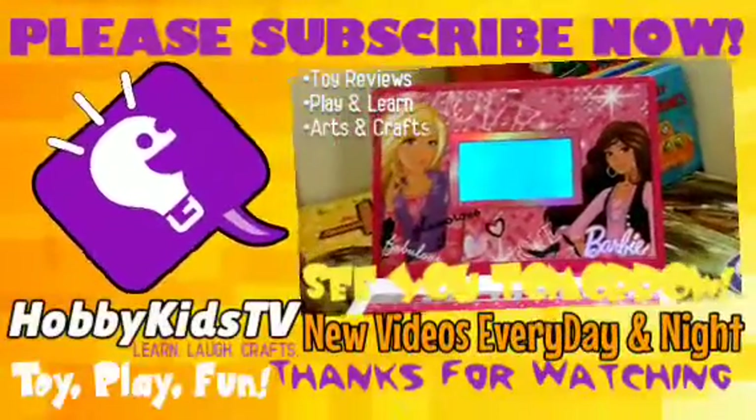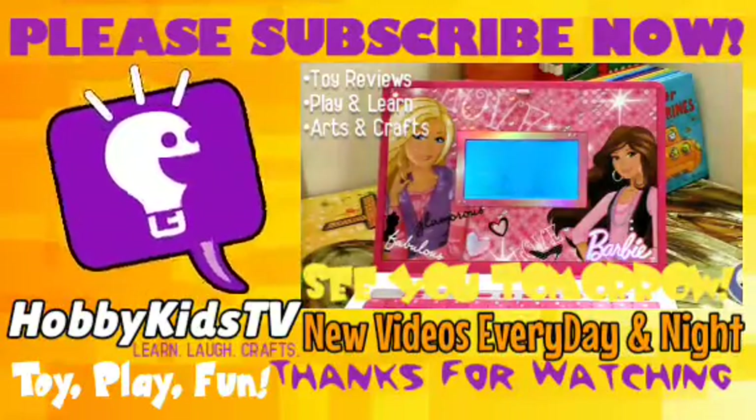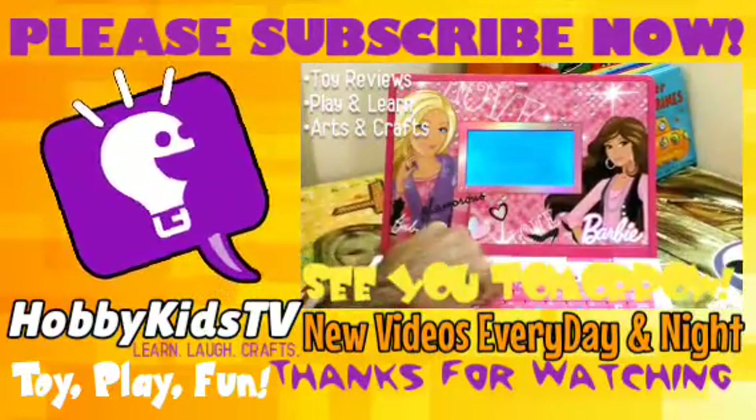Parents, subscribe for the world's best shows of learning fun. And don't forget, you can press the little info button in the top right here to keep the fun going. You don't want to miss another episode, so come on, press that button now.